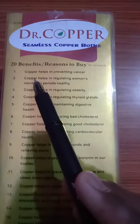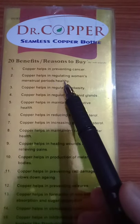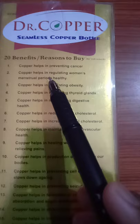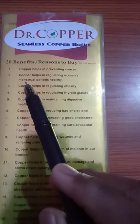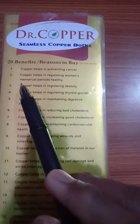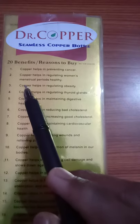Number 2: Copper helps in regulating women's menstrual periods. Copper regulates ladies' personal menstrual problems like menstrual pain (also called dysmenorrhea), irregular periods, heavy bleeding, unusual or abnormal bleeding, missing periods (also called amenorrhea), and menstrual migraine. So I advise all ladies to use this Dr. Copper Water Bottle.